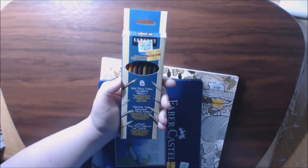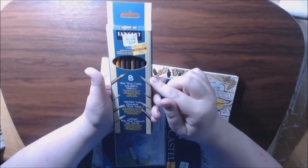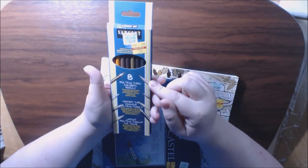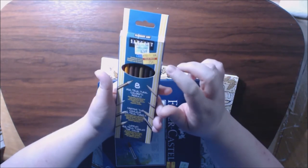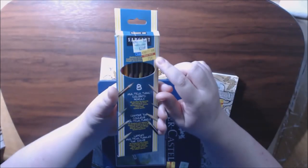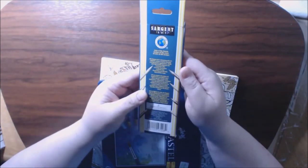This was a great deal — the Sergeant 8 multicultural colored pencils. It says skin and earth tone colors, pre-sharpened, and this was marked down to 75 cents. It's all the flesh tones — that was a really good deal.